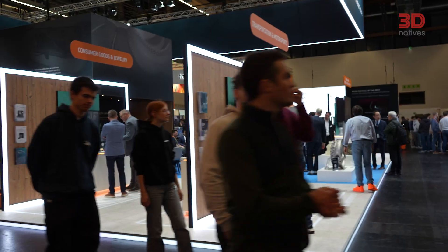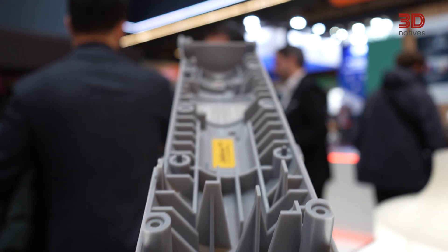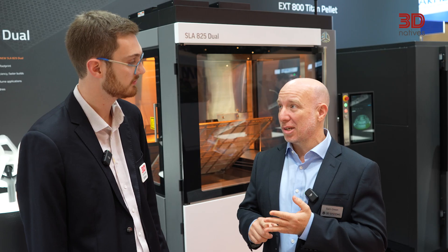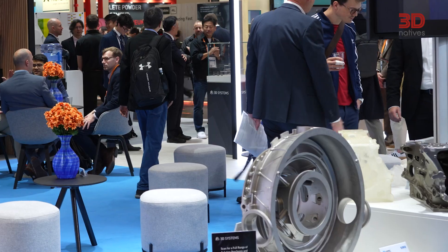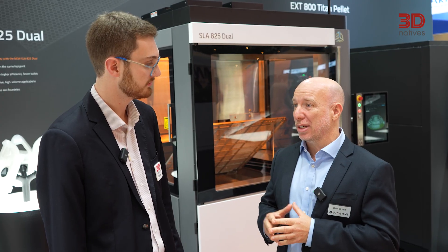Everything has been based on feedback gathered directly from our customers over the last few years — we've taken and consolidated all of that feedback. Typical industries for this system would be service bureaus, motorsports and performance automotive, foundries, and independent defense and space industries that have their own foundry and investment casting requirements. Some improvements are incremental, some are large and substantial, but when you add them all together, it's a big change in overall efficiency and effectiveness for our customers.